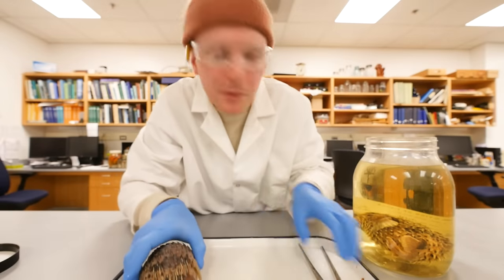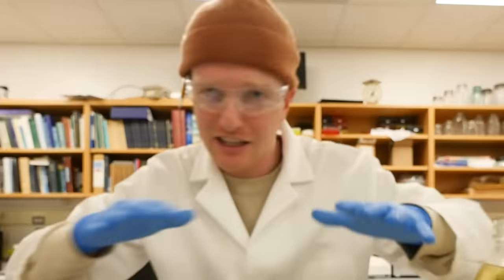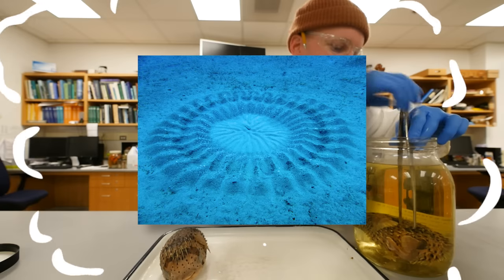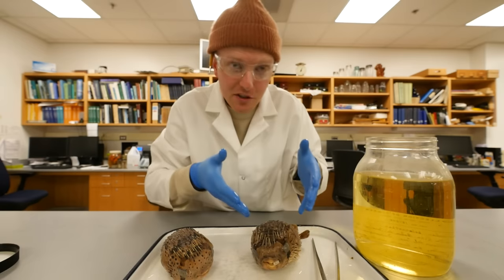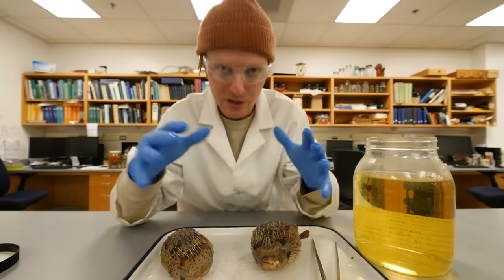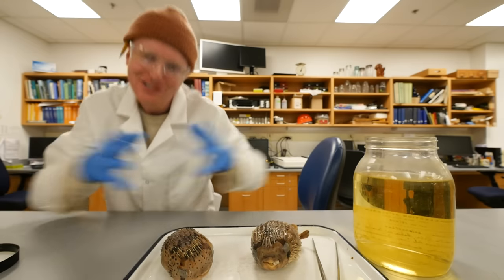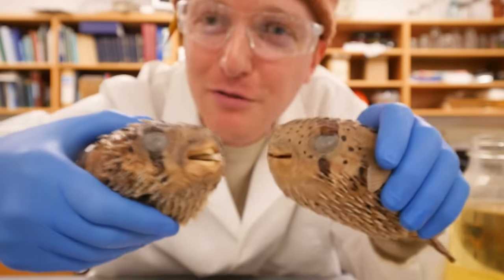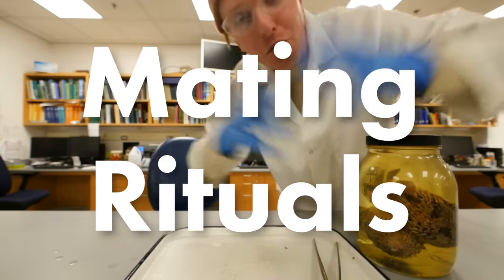When a male puffer fish wants to attract a female puffer fish, he'll go in the sand and make a bunch of different patterns that look very ornate and super fancy. Then the female comes by, sees the little art-like sculpture thing he made in the sand, and she's all like, 'damn boy, we got a little artist here, you're creative.' They kiss and fall in love forever. That's how puffer fish court. So that's what we're gonna be talking about today: mating rituals.